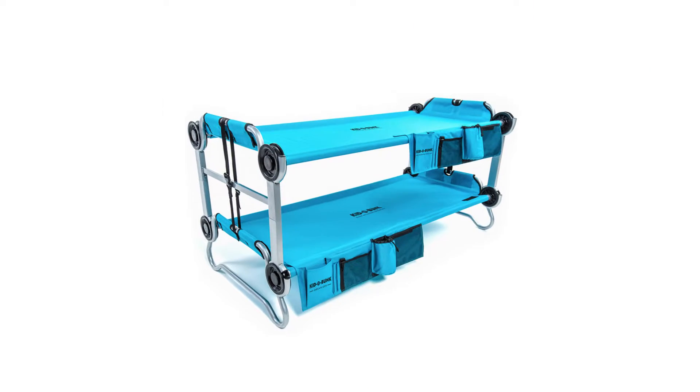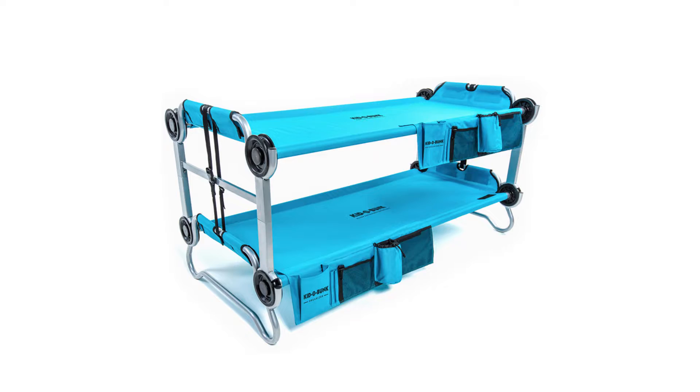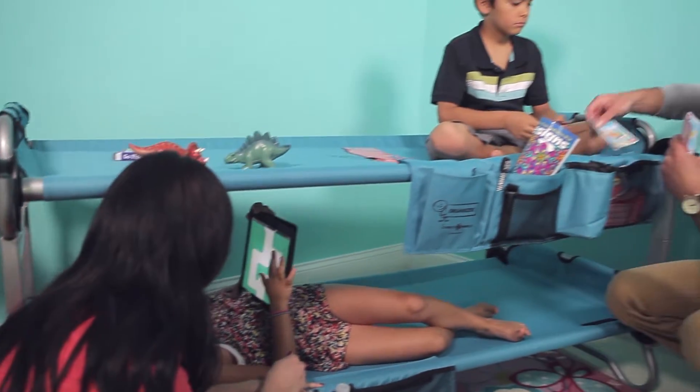Parents, tired of looking for a comfortable sleeping solution for your kid's next sleepover? Introducing Kiddo Bunk, the portable bunk bed for kids on the go.